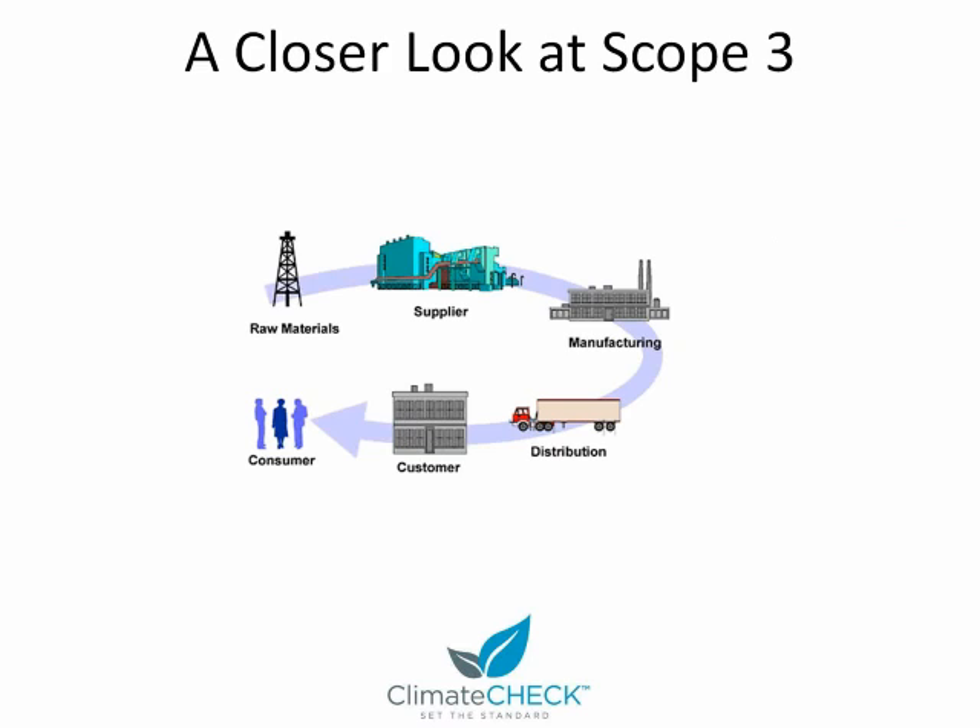The unfortunate thing about scope three being optional is that most companies choose not to include it, missing some of the greatest opportunities for emissions reduction. Depending on the company, the supply chain can represent over 90% of overall emissions. Some companies are very vertically integrated and are responsible for all of their direct and indirect emissions through their supply chain because they own it. But other companies are not vertically integrated and outsource a lot of their activities, which puts those activities under scope three, and therefore they usually don't include those emissions when accounting for their supply chain.